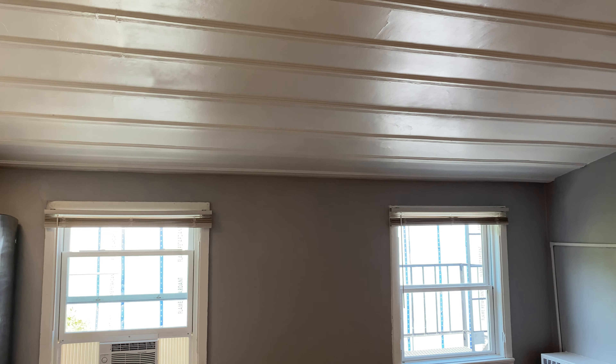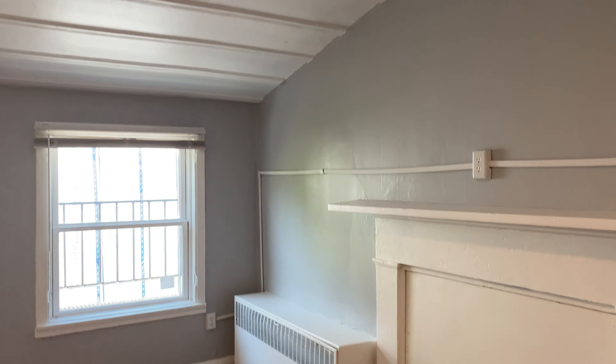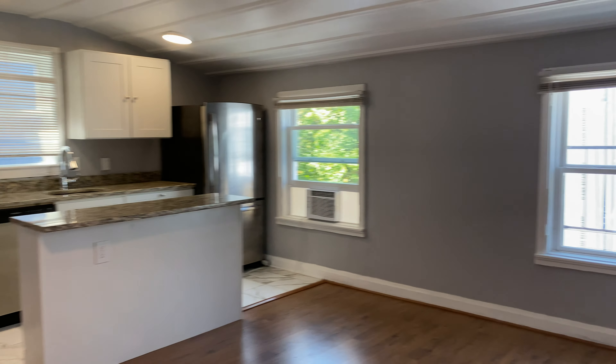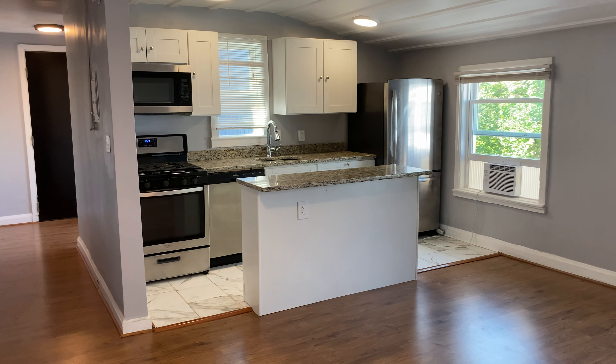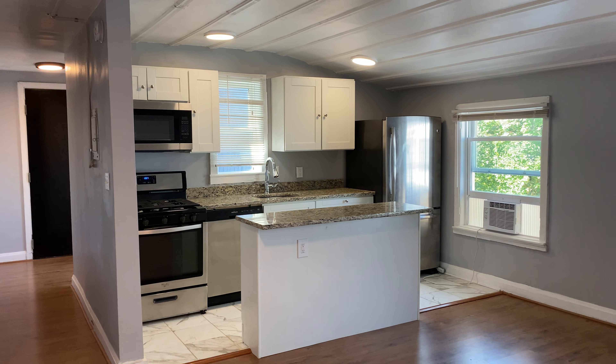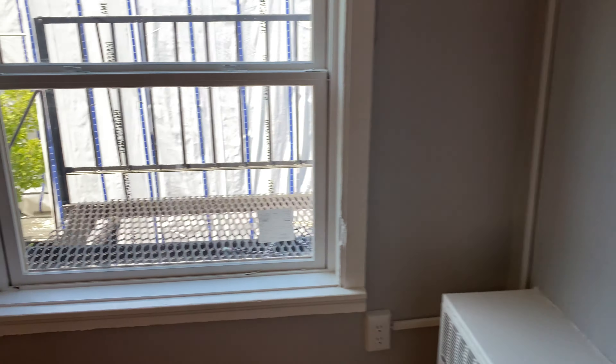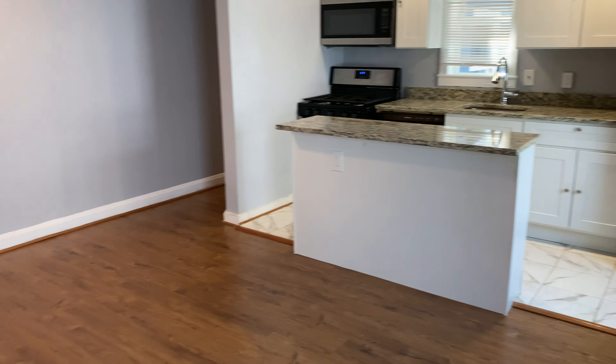Living room slash kitchen. We walk down a short hallway and this is a top floor unit, so you have a little bit of sloped ceiling here — nothing crazy, still very spacious. Beautiful granite countertops, stainless steel oven, refrigerator, dishwasher, and microwave built in. You've got a ton of great appliances and some really good space.